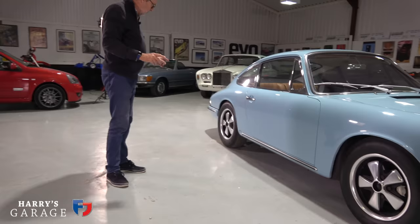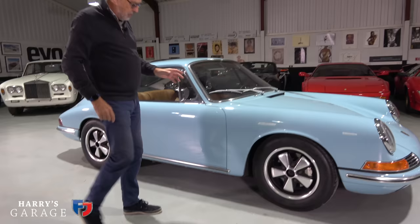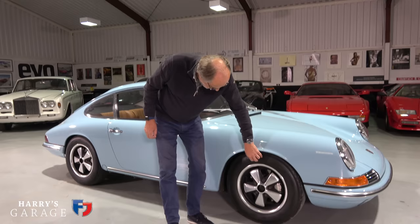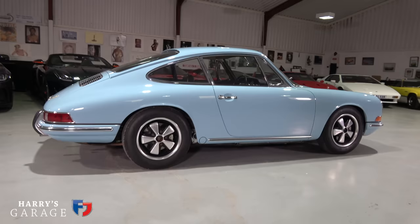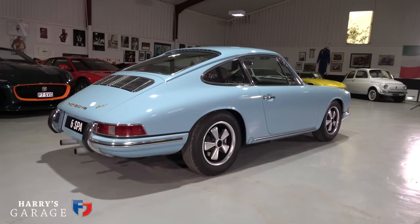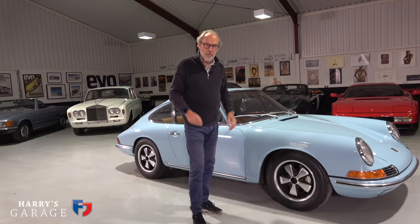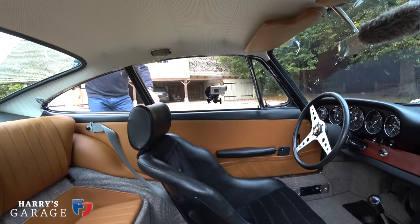Even though it only has 200 horsepower, it's quite a lively thing. Another change: this has equal-size wheels front to rear. When the 911 first arrived it had four-and-a-half-inch steel rims — tiny rims with 165 tyres. This has grown to 185/70 by 15 on about six-inch rims, same size front to rear. Anyway, what this car is all about is the driving, so let's take it outside.